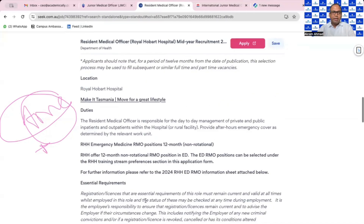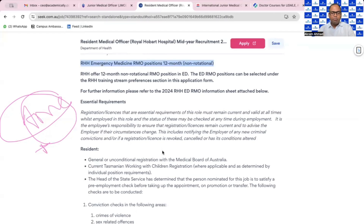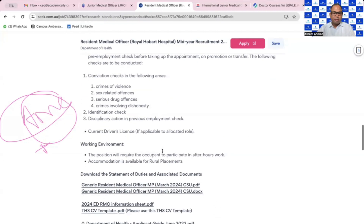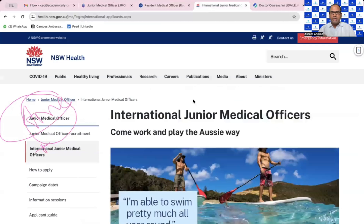The contract is generally for 12 months and in between that period you need to pass the AMC Part 2 clinical exam to obtain full registration. So you can apply after passing your AMC Part 1 plus English requirement.